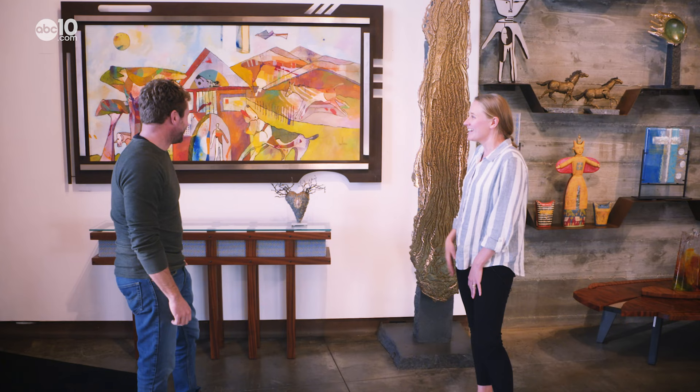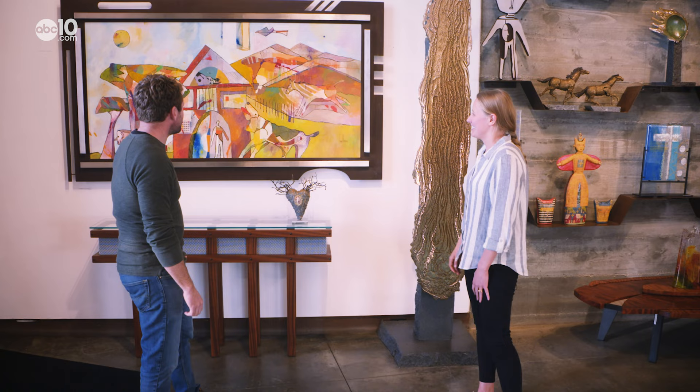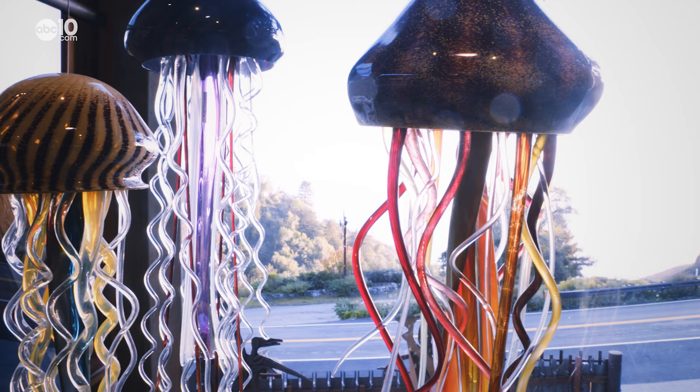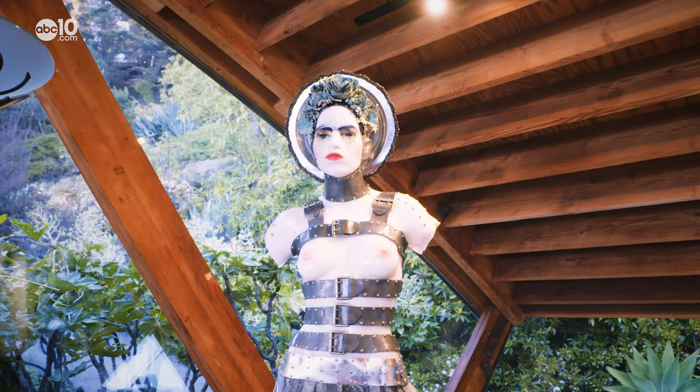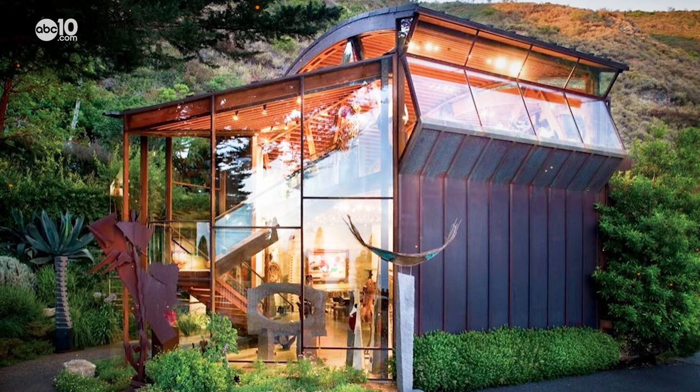There's time and effort and craftsmanship put into everything. Craftsmanship like these glass jellyfish, or this metal horse, or maybe this sculpture of Frida Kahlo. It's a wild Frida. Even the building that houses the art is an art piece.